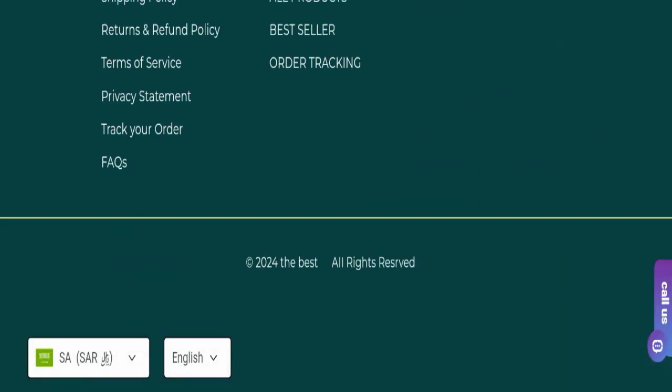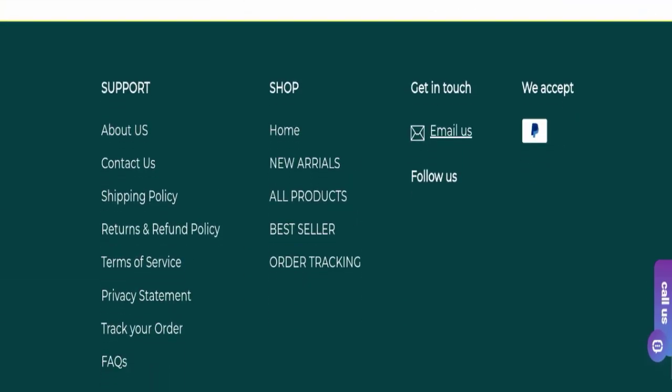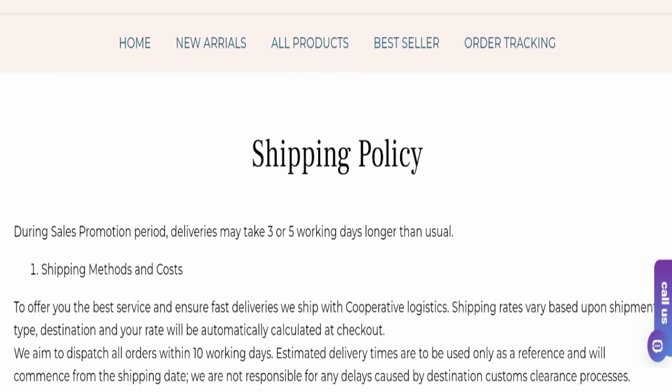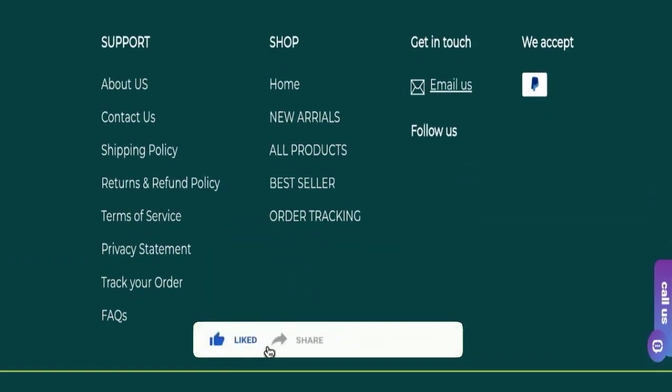Next we will scroll down and check the payment modes of this website. They are accepting PayPal for making payments. If we talk about shipping policy, delivery takes around 3 to 5 working days to deliver your product.